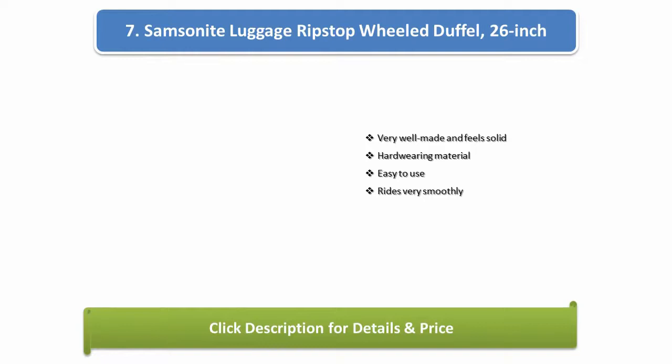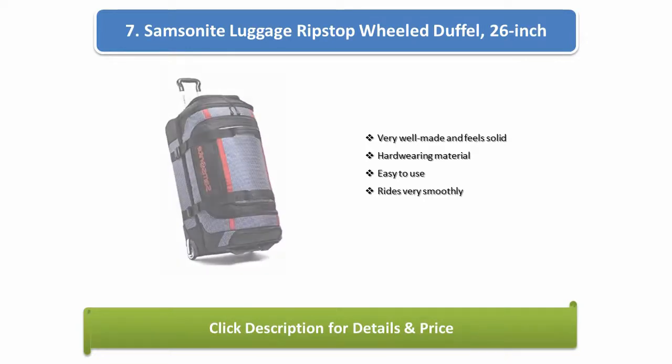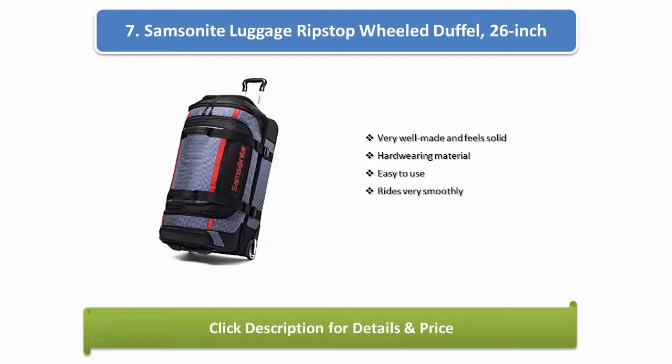Number 7: Samsonite Luggage Ripstop Wheel Duffel, 26 inch. Very well made and feels solid, hard wing material, easy to use, and rides very smoothly.